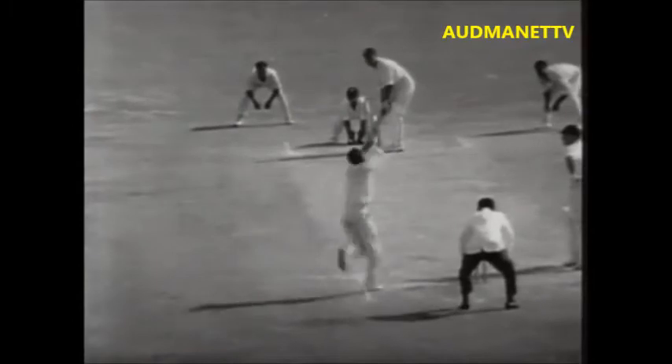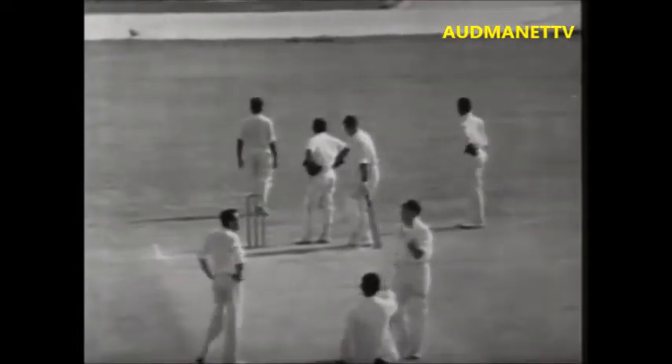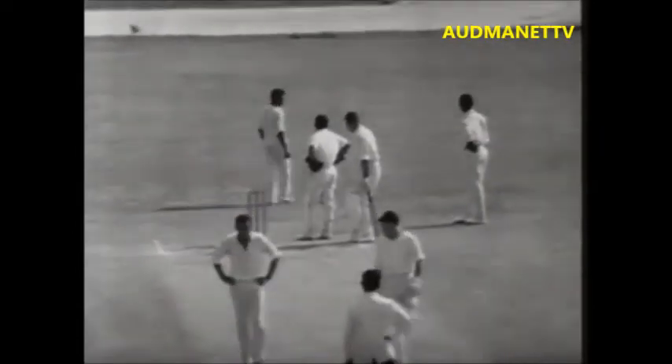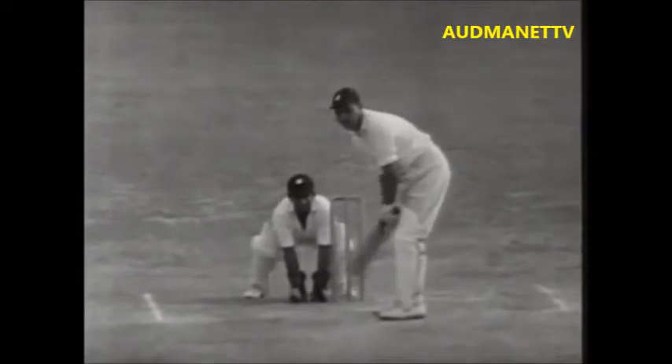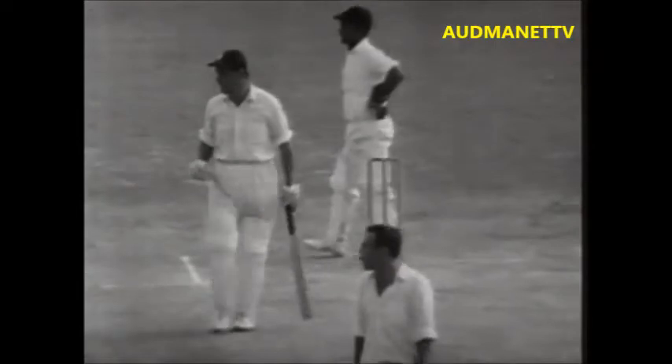Rodriguez to Cowdrey. He goes for his sweep and he gets it — beautiful, the old vertical bat sweep. Four runs to Cowdrey. Rodriguez comes in, bowls to Cowdrey. That's off the back foot and four runs — that's better.